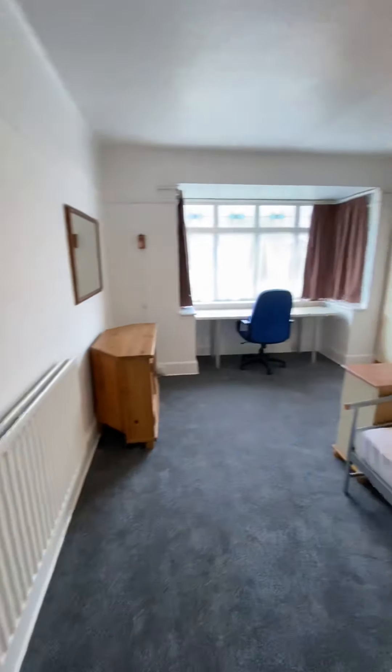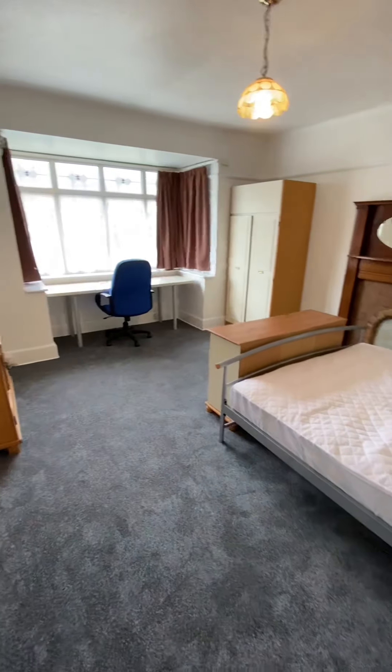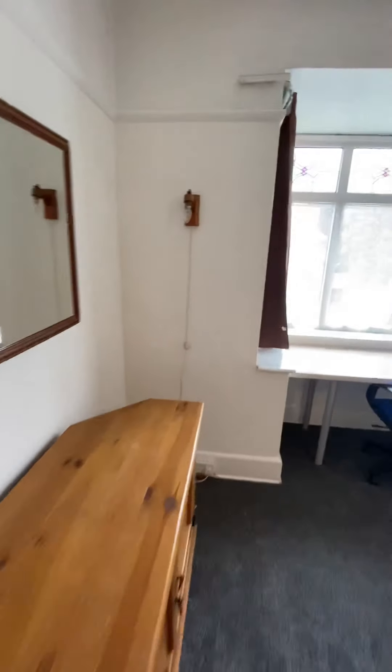You've also got access onto the garden directly from your lounge. Now, across the hallway — bedroom two. This is a fantastic size room, it really is. There's a big bay window there and you've got picture rails on the walls.